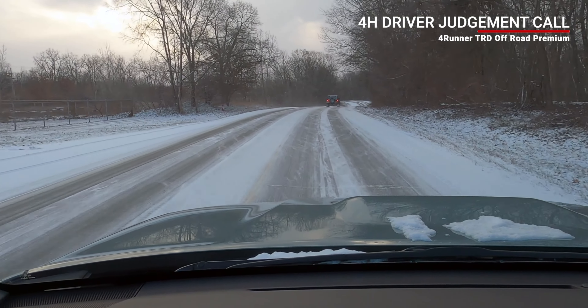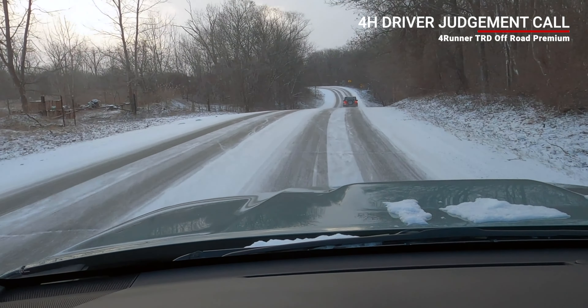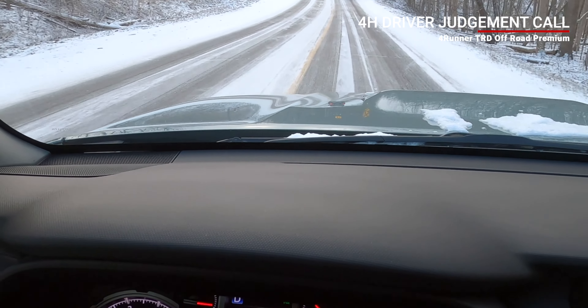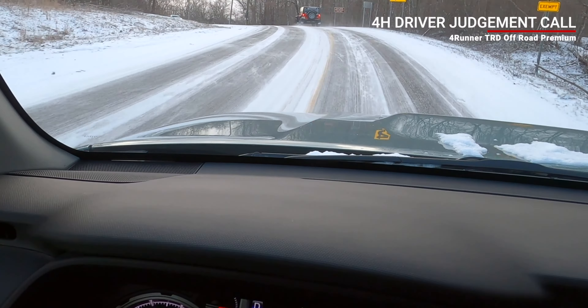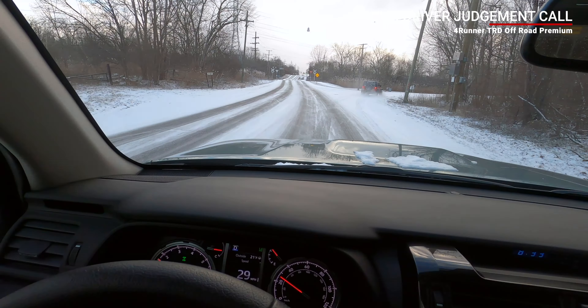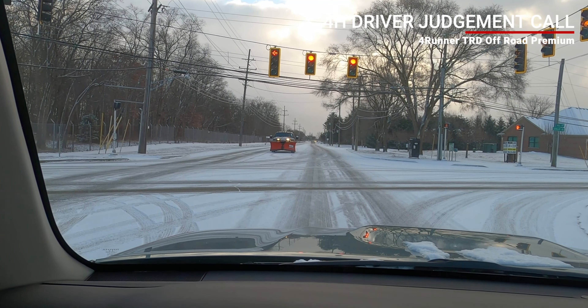Here we go — it's a nice twist going to the right and then dropping sharply downhill. Even the Jeep in front of me is slowing down. I'm doing some light braking here, and I want the four high on for traction so I don't potentially go off the road. The Jeep goes that way, and you can see a plow truck — probably for a private company.